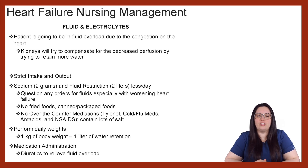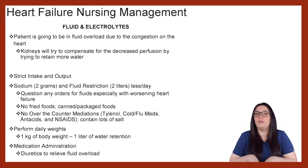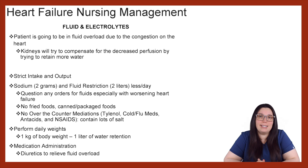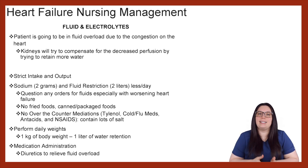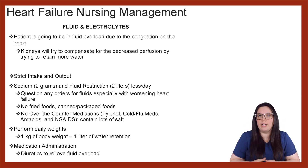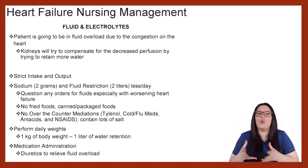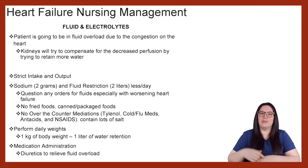And then lastly, medication administration. Diuretics are a great tool when it comes to relieving fluid overload. However, if you have a patient that has a low potassium, you want to be very careful in the amount of potassium-wasting diuretics that you're giving. You may need to have a conversation with your provider about giving potassium-sparing medications such as spironolactone so that you don't make that hypokalemia worse.